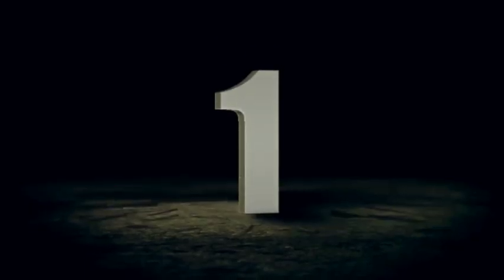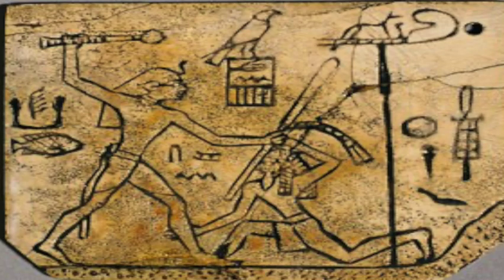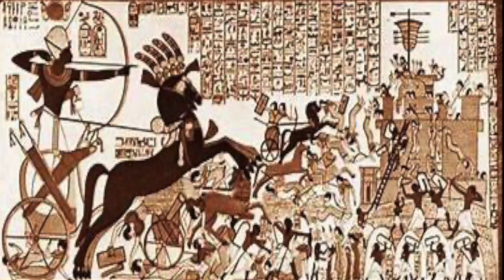Number 1. The Egyptians made tablets and wall hieroglyphics of them winning their wars, even if they lost or had to sign a peace treaty with their enemies.